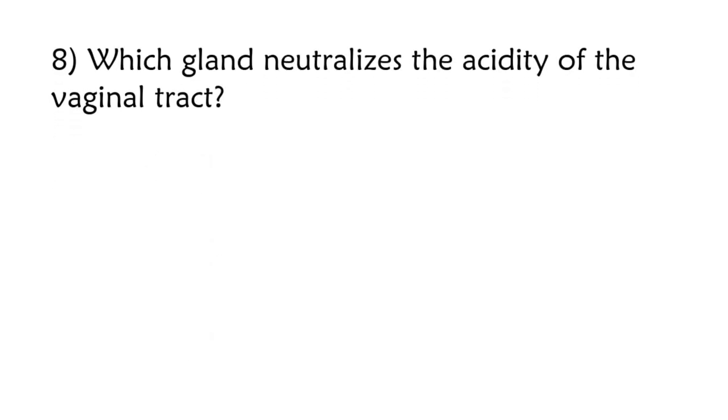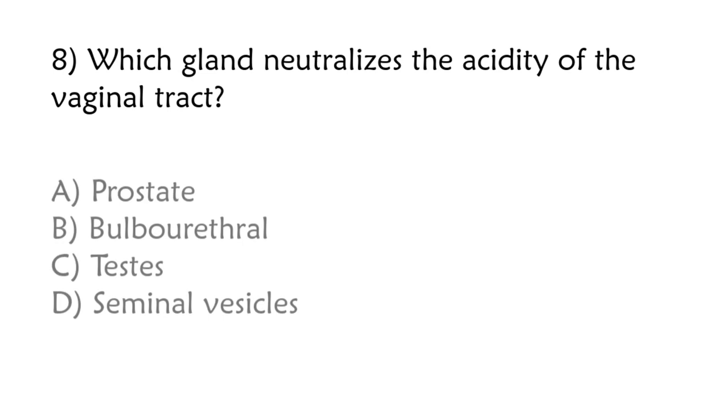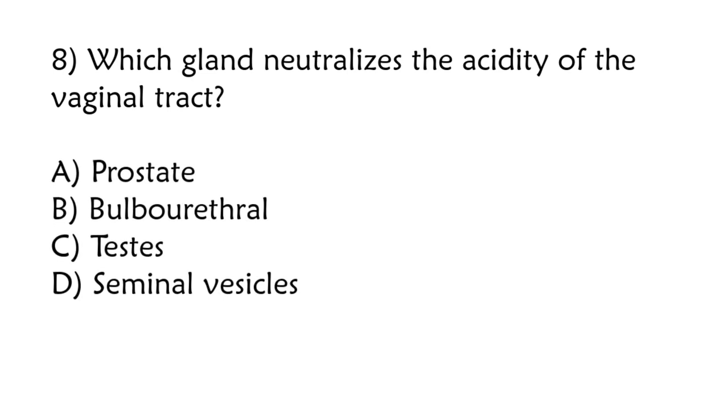Which gland neutralizes the acidity of the vaginal tract? Prostate, bulbourethral, testes, seminal vesicles. Correct answer is option A: Prostate.